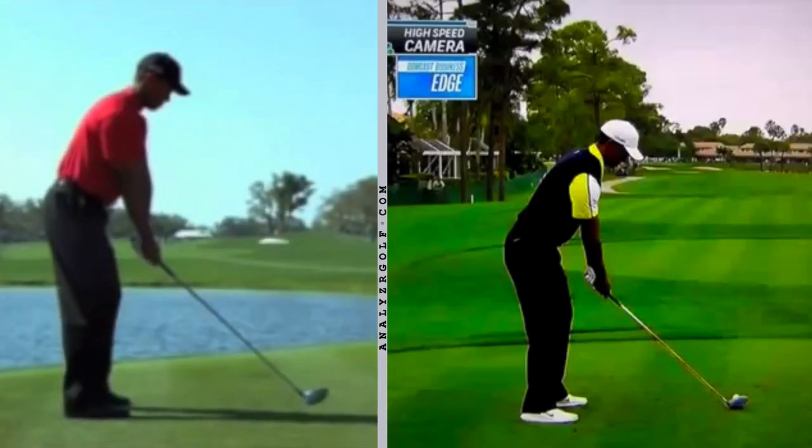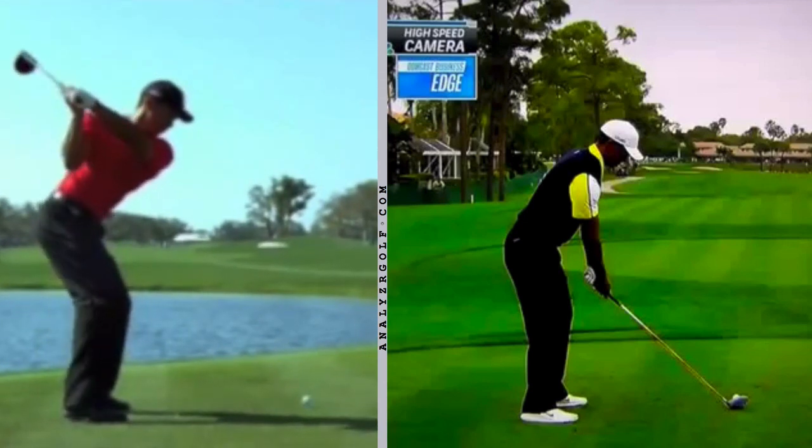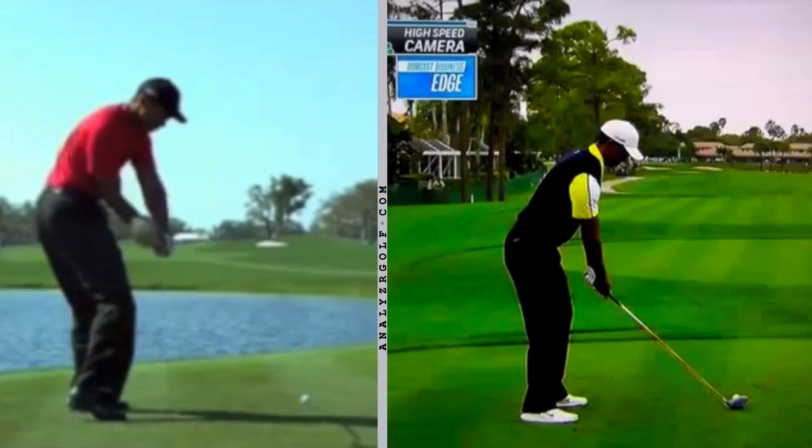One thing I've noticed is that golfers who tend to swing with a little bit more ease or rhythm tend to be able to recover better from that open clubface position.